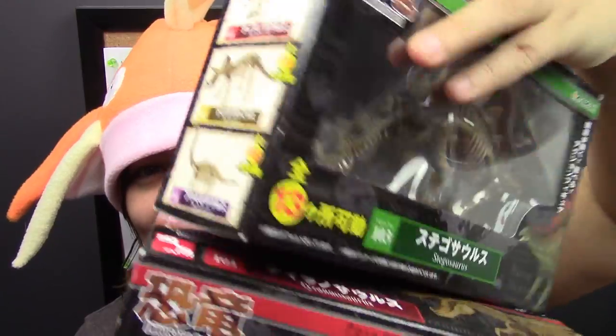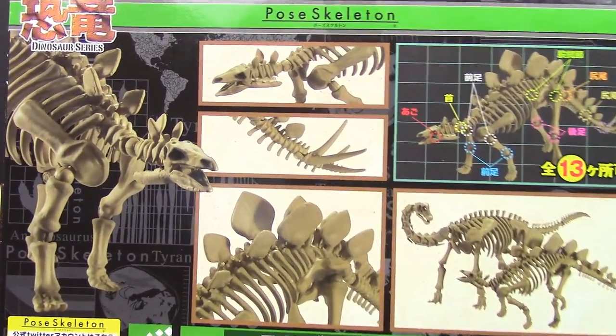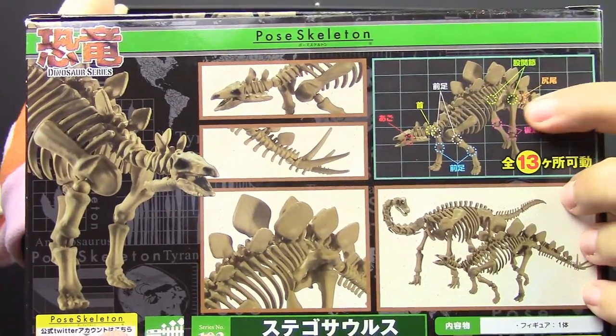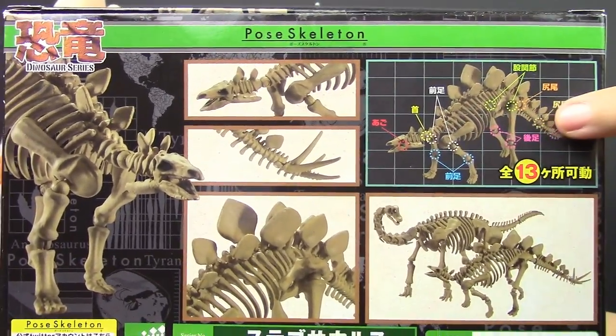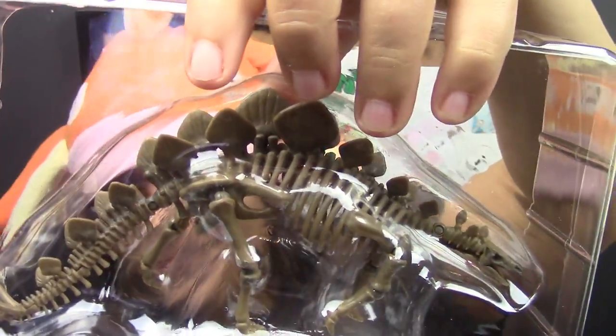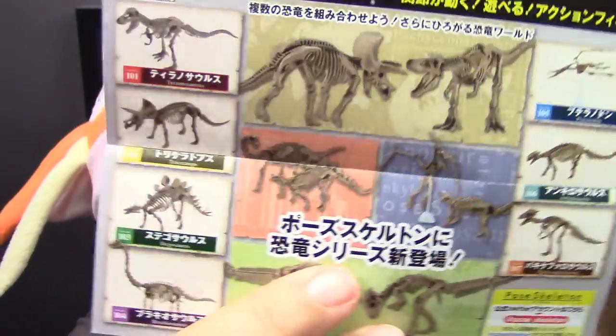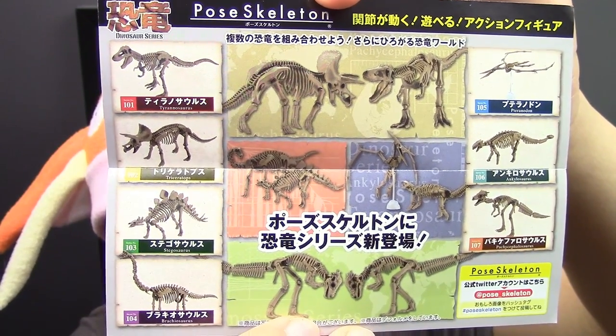Let's get to the fun part. I want to start with the Stegosaurus, because as a kid I've always been really in love with these — I always had plastic toys. You can see where the points of articulation are. Here's the pamphlet, and as I mentioned there are so many different kinds of dinosaurs you can get, but I only got my favorite two for now.